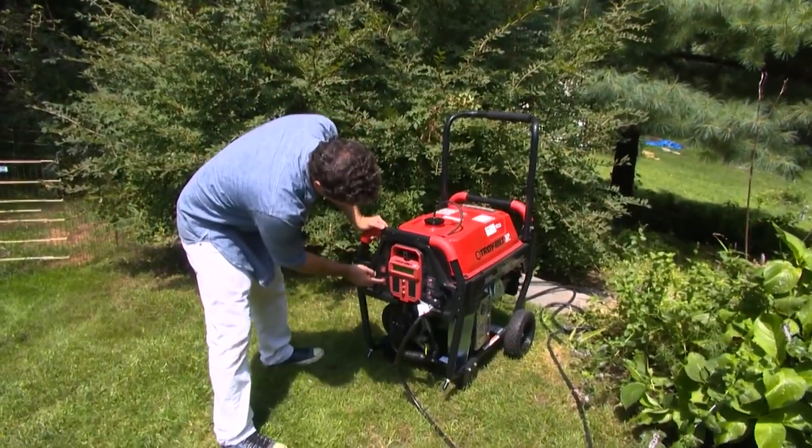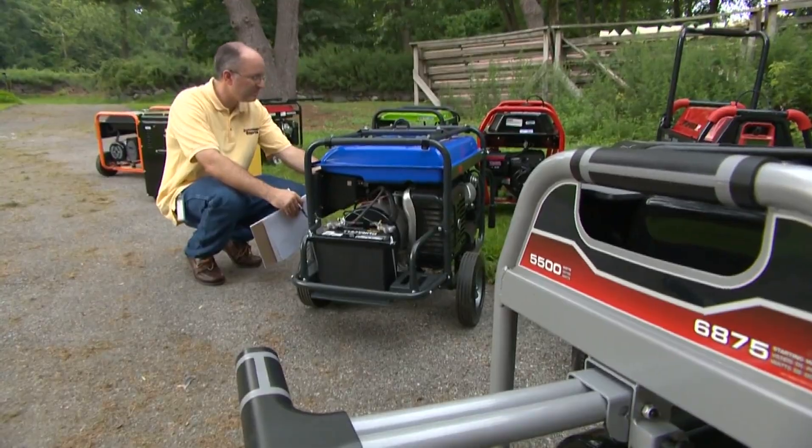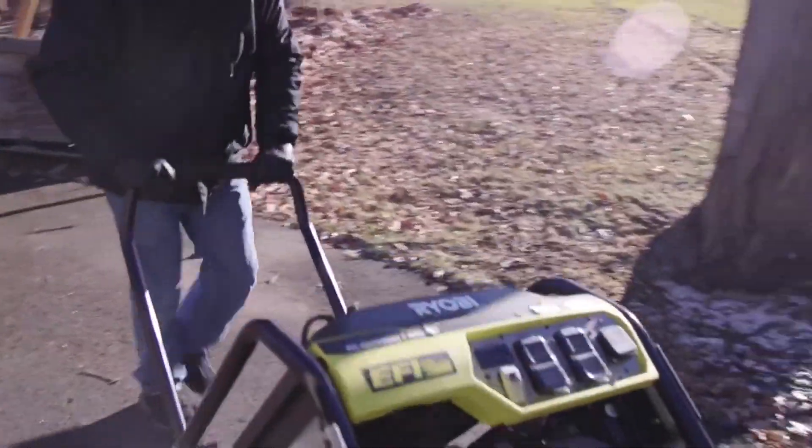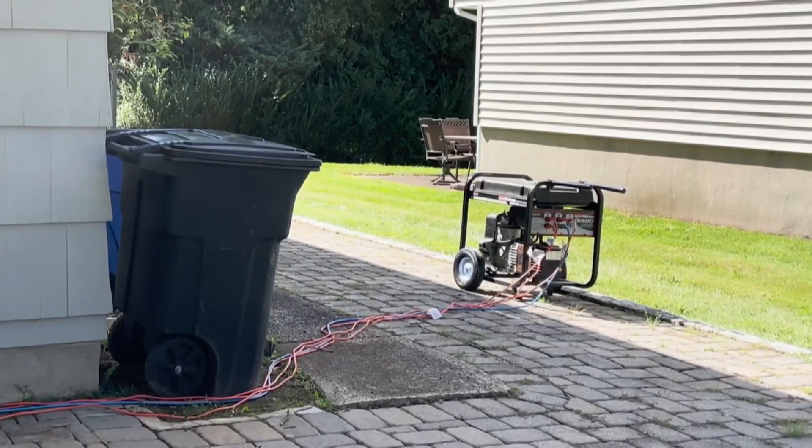When you're using a generator, the most important thing to do is never run it inside the house or in a garage. You want it as far from the house as possible — a minimum of 20 feet — and make sure the exhaust is directed away from windows and doors.